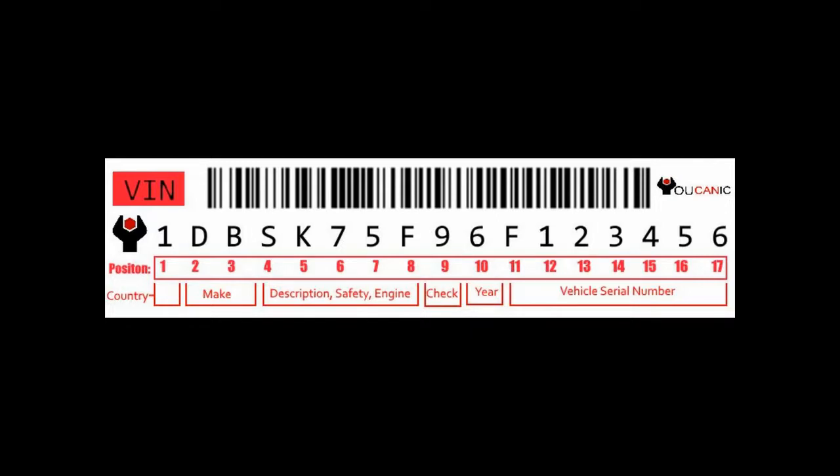VIN number positions 4 through 8 tell you things like engine type and size, transmission, what kind of safety features the car has, brake system — a lot of the things installed in the car. Position number 9 tells you if this is a valid VIN number or not. This is something that the DOT provides and assigns an algorithm to all VIN numbers.